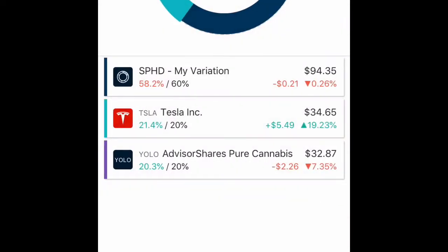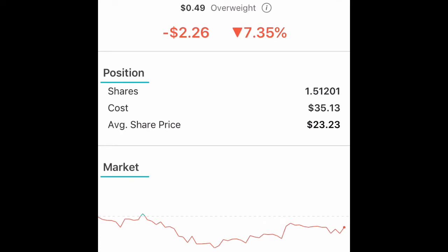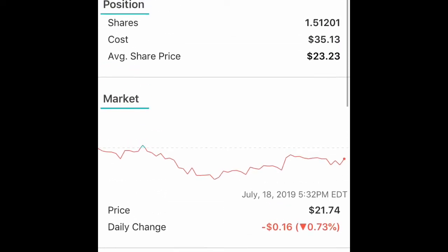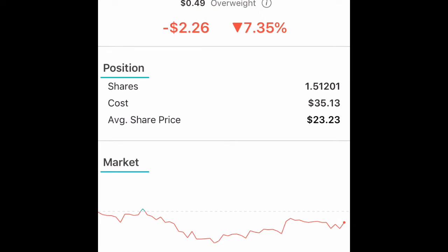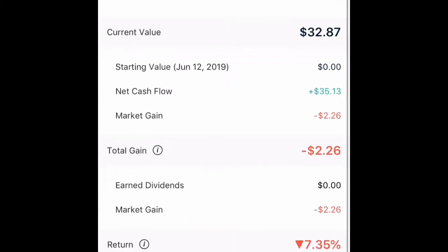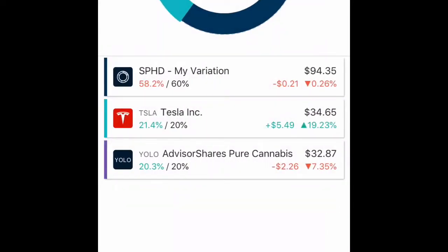Next, we will take a look at the cannabis ETF I have, YOLO. This one has been in the red since I started investing in it, but that's okay. This is another one that I am in for the long term. I really think that over the long run, cannabis is going to take a big jump up at some point. I'll keep putting in my $10 weekly, and if they're in the red, then I'm getting to buy in on that ETF at a cheaper price. I do plan on keeping this YOLO in my general investing for a while.